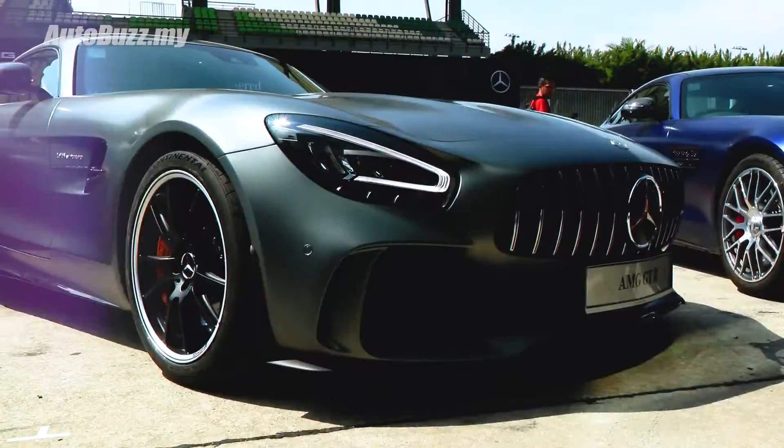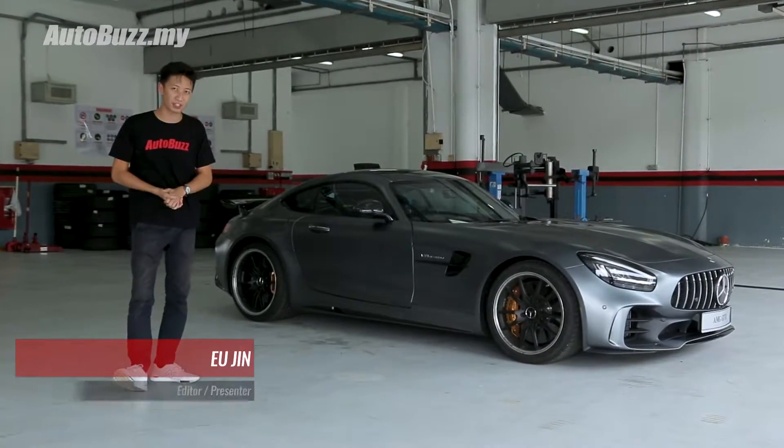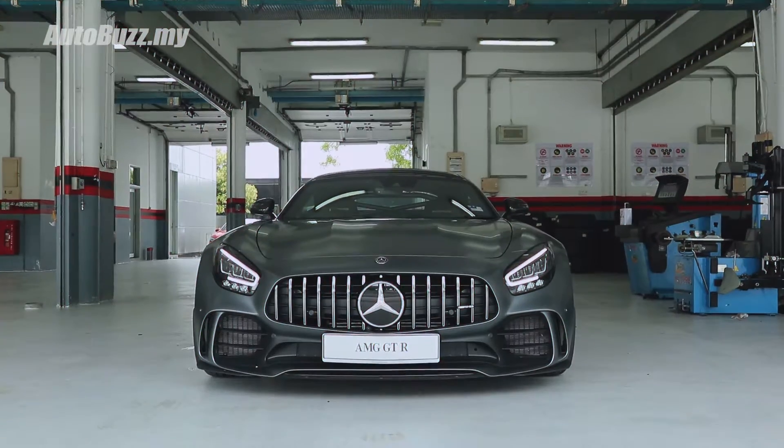Handcrafted by racers but remastered — this is how Mercedes-Benz is describing the new Mercedes-AMG GT-R, and here are the things you need to know about the latest version of the Beast of Green Hell.